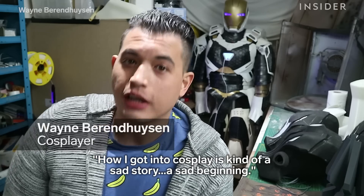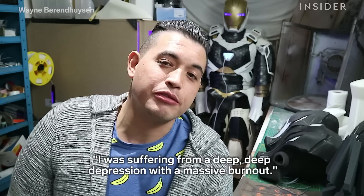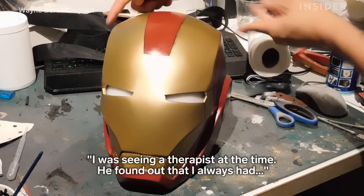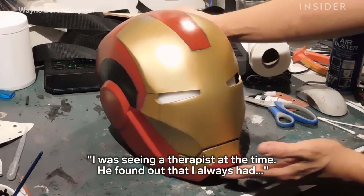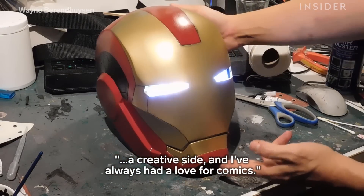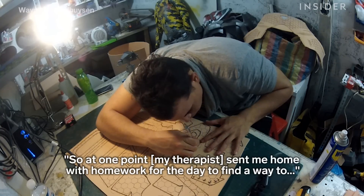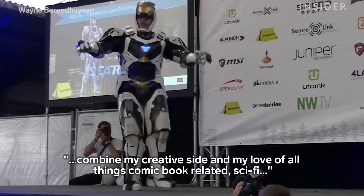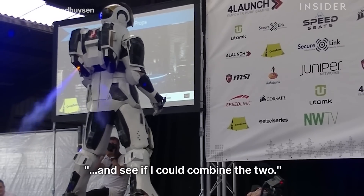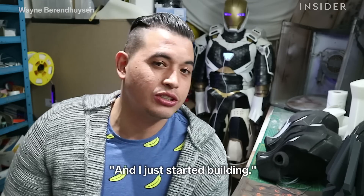How I got into cosplay is kind of a sad story, a sad beginning. I was suffering from a deep depression with a massive burnout. I was seeing a therapist at the time. He found out that I always had a creative side and a love for comics. So at one point he sent me home with homework to find a way to combine my creative side and my love of all things comic book related and sci-fi. And I just started building.